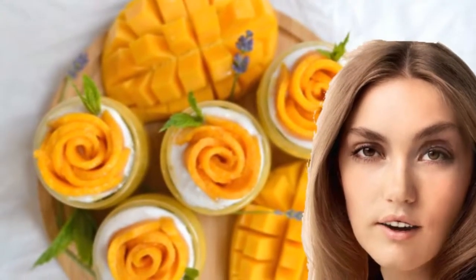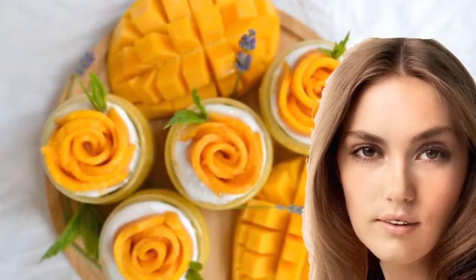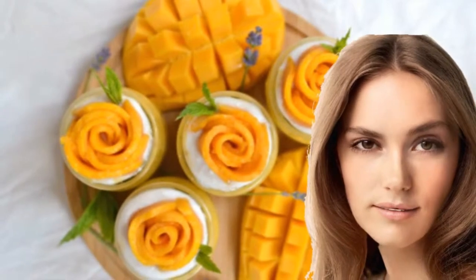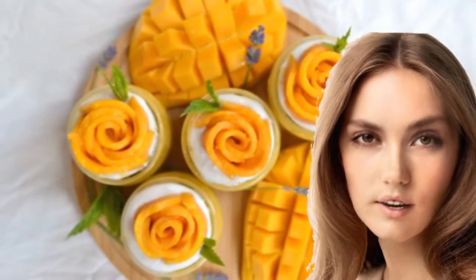Mango, a fruit of summer, has been shown to help keep the good bacteria in the gut. In a famous study, eating mangoes was shown to improve intestinal health while also reducing body fat and improving blood sugar control.